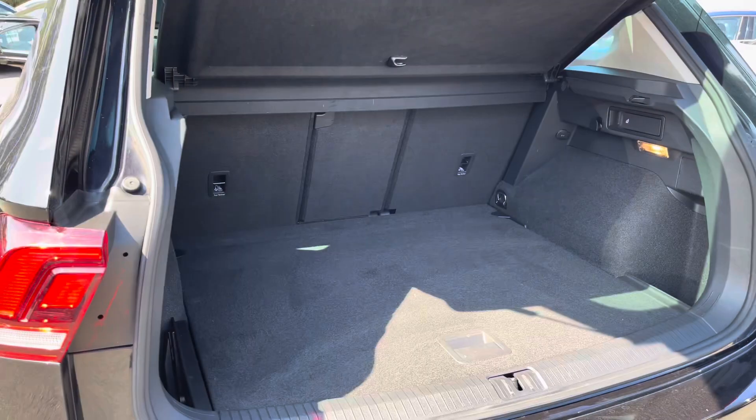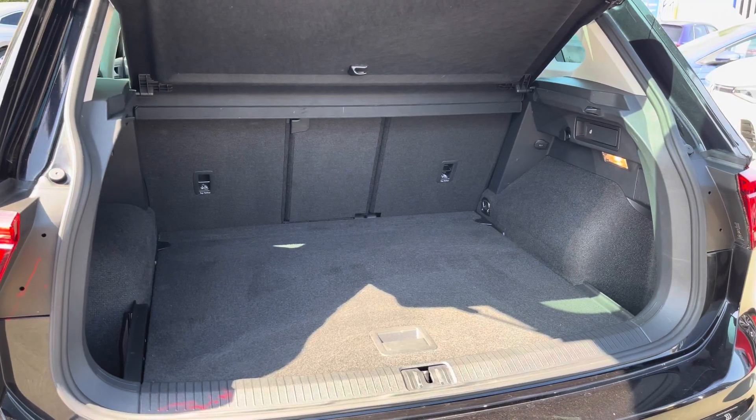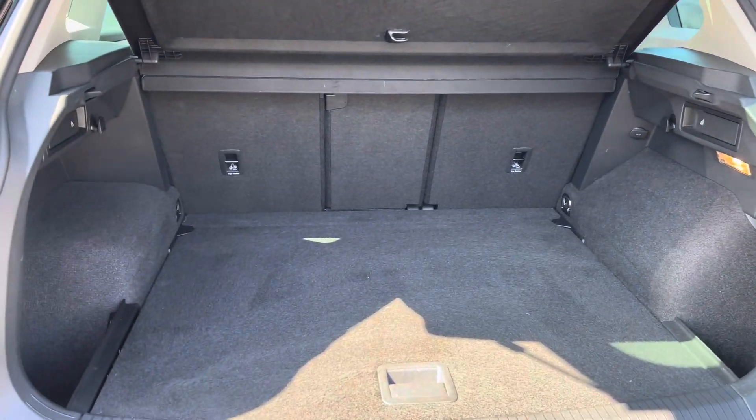There's a huge amount of boot space available with split folding seats, so plenty of room for multiple large suitcases or any further luggage.